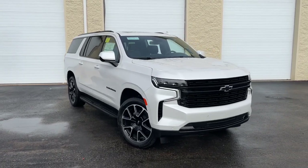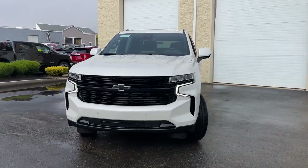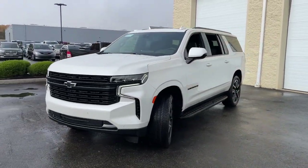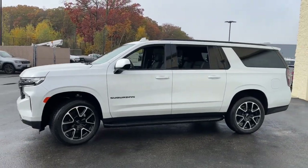Can you see yourself in the 2023 Chevrolet Suburban? The Suburban delivers the utility of a truck as well as the refined comfort, technology, and safety features of a full-size luxury SUV.